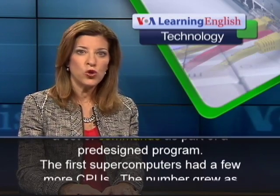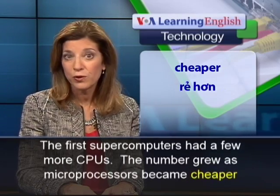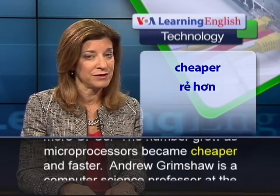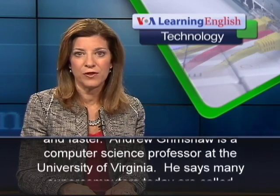The first supercomputers had a few more CPUs. The number grew as microprocessors became cheaper and faster. Andrew Grimshaw is a computer science professor at the University of Virginia.